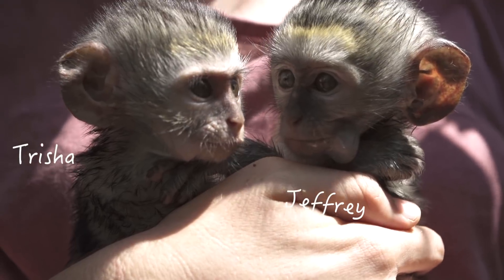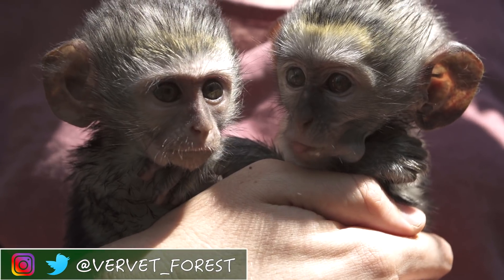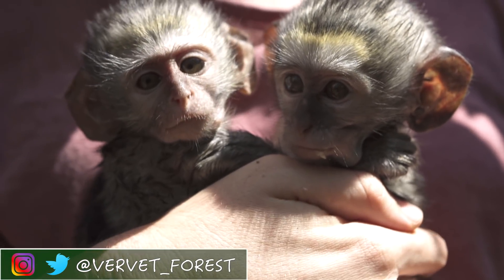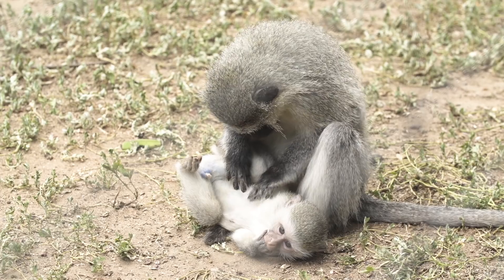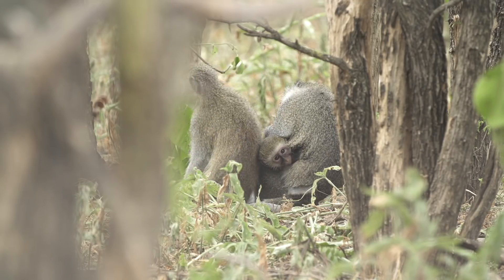We also received an adorable orphan duo who fell madly in love — their names were Jeffrey and Trisha. Zabana got out into Scro Troop early, but everything turned out all right. Groot went out into Scro with Bernadette, and Mo went out into Scro with Polar.